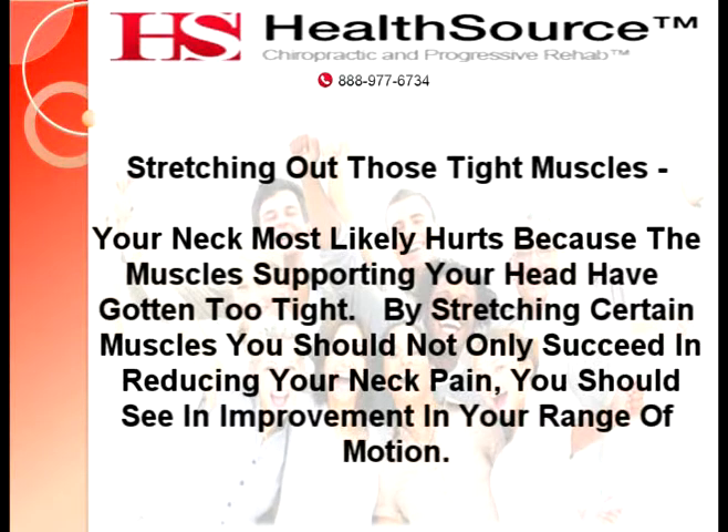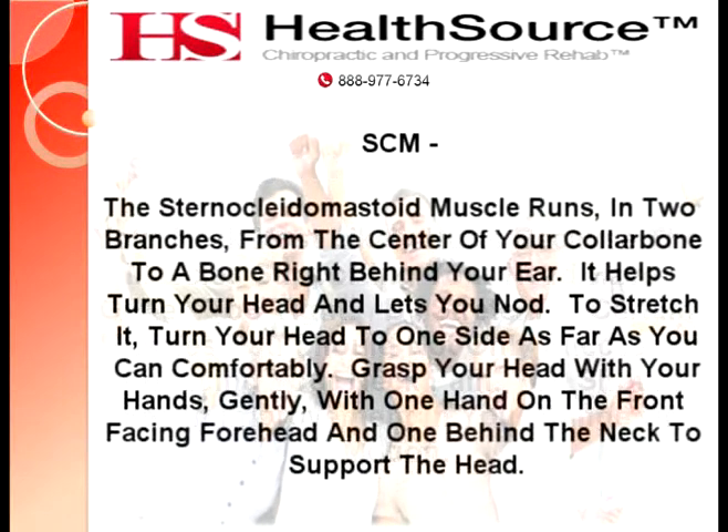By stretching certain muscles, you should not only succeed in reducing your neck pain, you should see an improvement in your range of motion. The sternocleidomastoid, or SCM, muscle runs in two branches from the center of your collarbone to a bone right behind your ear. It helps turn your head and lets you nod.